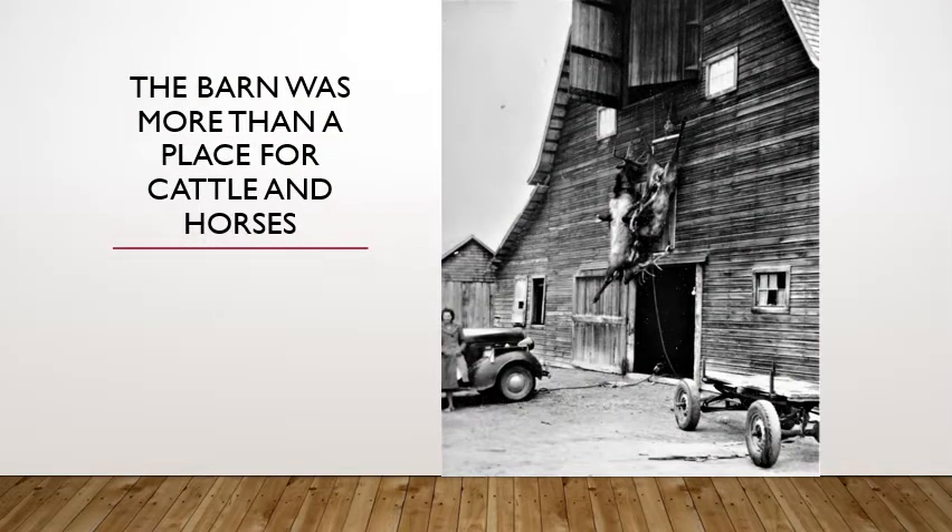The barn, of course, was more than a place just for cattle and horses. It was a perfect place to hang up your deer or elk during hunting season, as you can see in this photo — this was probably taken in the 30s or 40s. The barn was already showing some pretty serious signs of neglect. But before it got to this stage of disrepair, there had been a lot of barn dances held up in the loft, so it was enjoyed for more than just milking a cow or two.